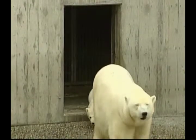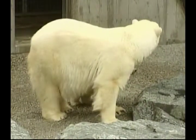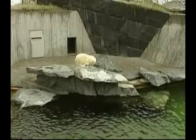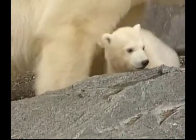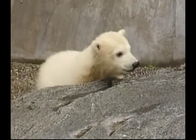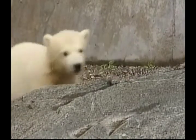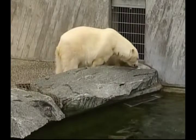Stuttgart Zoo in southern Germany presented four-month-old polar bear cub Wilbear for the first time recently, accompanied by his mum, Corinna. First-time mother Corinna has been praised by the zoo's director for being the perfect mother to little Wilbear. She is always looking around, and as soon as he makes a sound, she runs over to protect her precious baby.